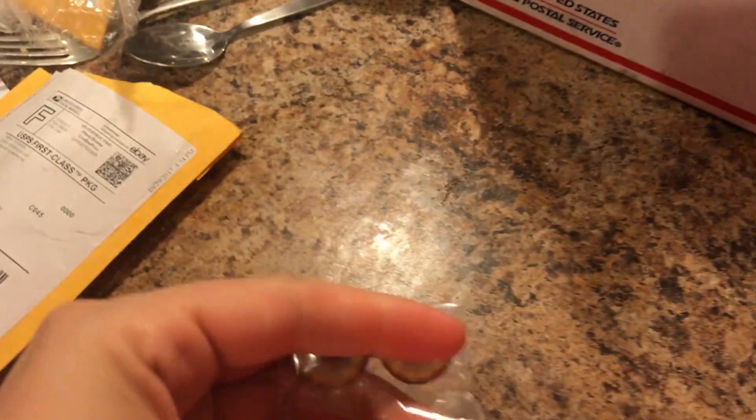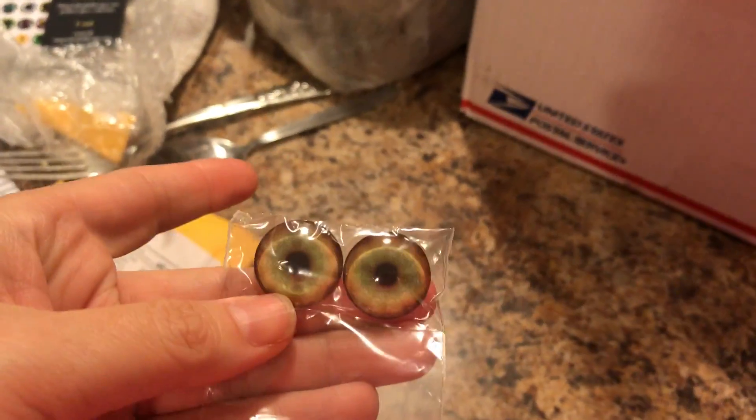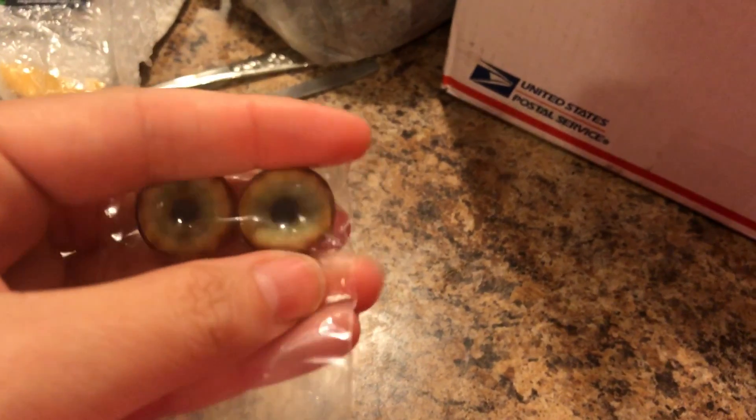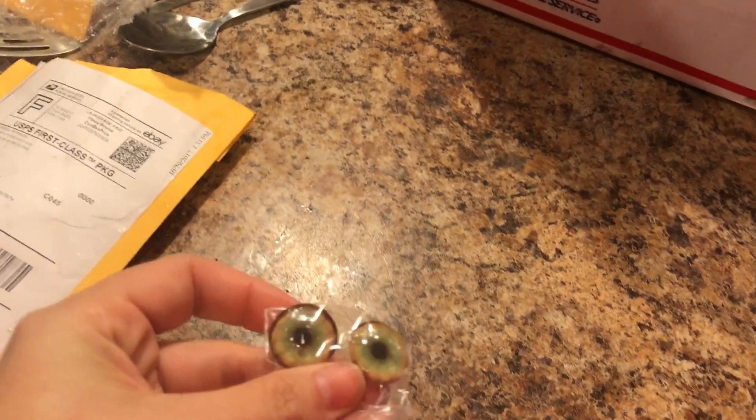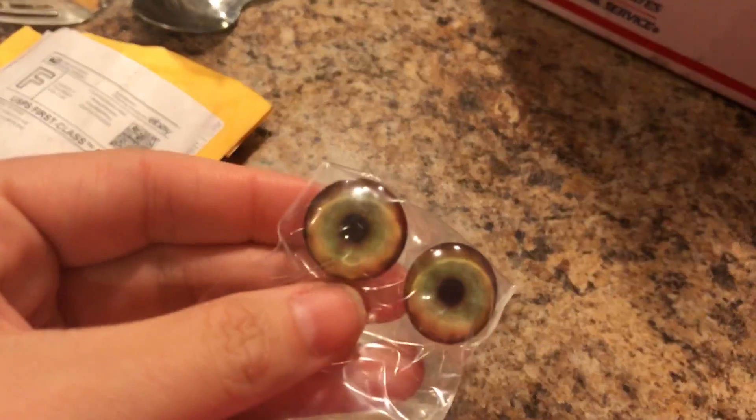Hello everybody! I don't know what happened to this package — it looks like somebody stepped on it. Just opening up some packages today. These are some eyes; I'm thinking I might use those for my werepup, but I don't know for sure because I have some red eyes in it right now that look pretty wicked. Anyways, there are some eyes.